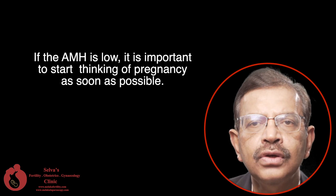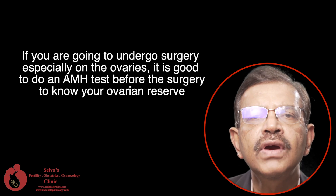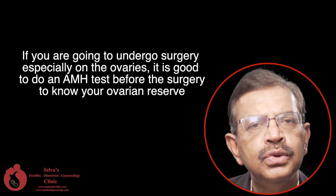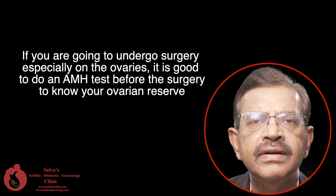If the AMH is low, it is important to start thinking of pregnancy as soon as possible. If you are going to undergo surgery, especially on the ovaries, it is good to do an AMH test before the surgery to know your ovarian reserve.